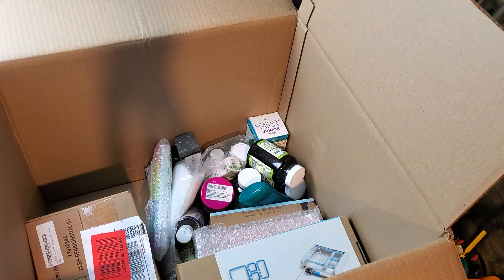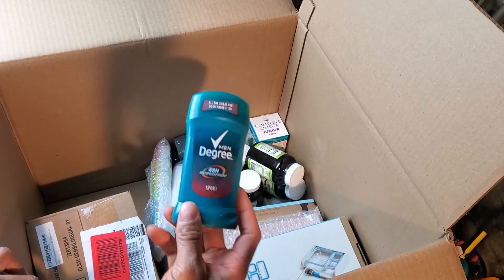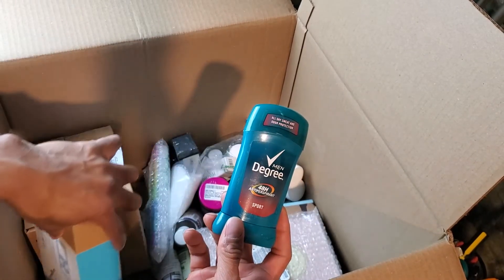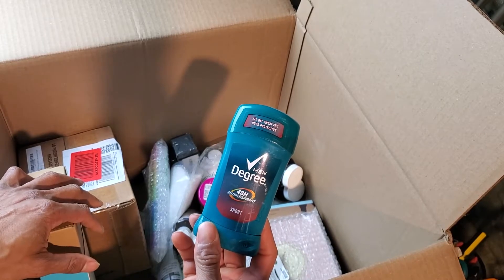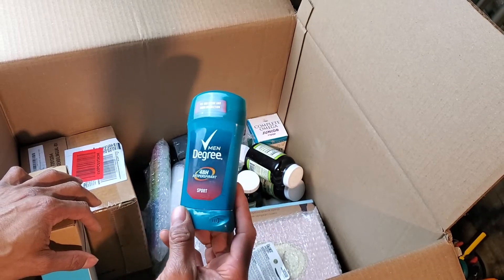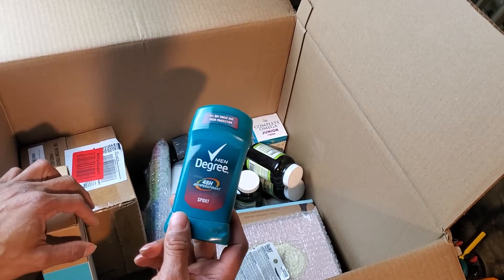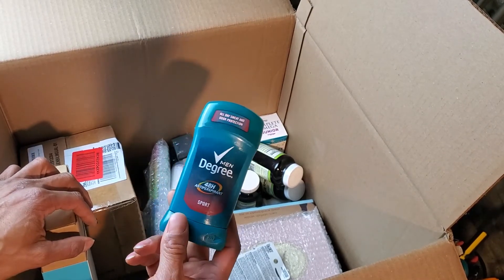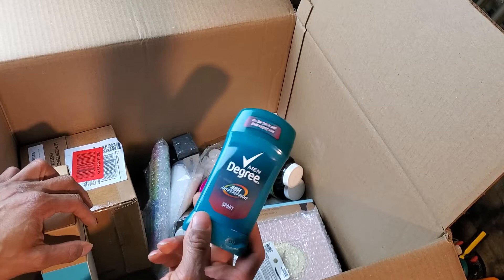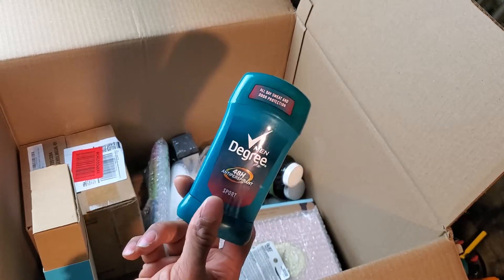We got some Degree deodorant. I think there are a few of these in this total lot — might be more in another box. What I do with stuff like this is I'll set it aside. I've got a couple of shoeboxes where I just keep putting them aside until I get three, four, five or six of them, then I sell them as a lot on eBay. I'm not going to list one deodorant — I just put them to the side until I get a few.